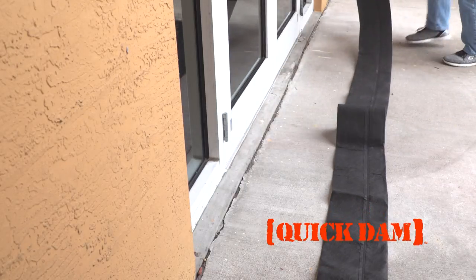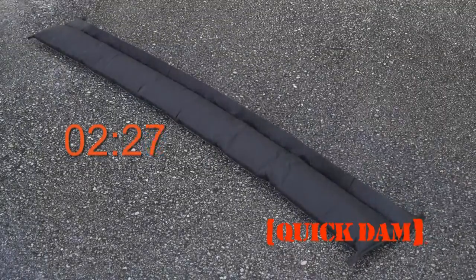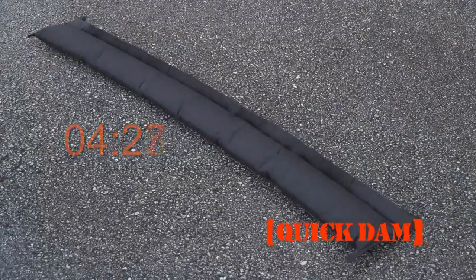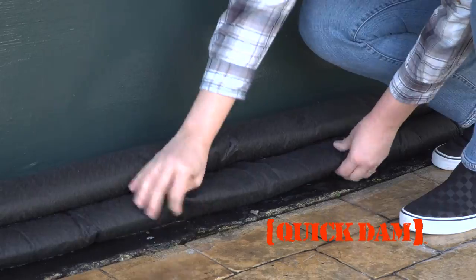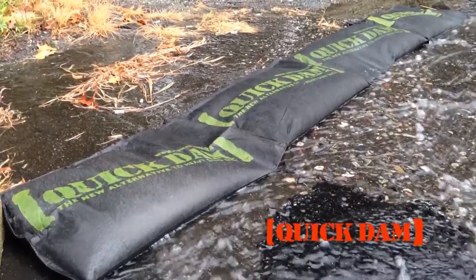The compact and lightweight Quick Dam Flood Barrier contains a super-absorbent powder that activates when wet, growing to full size in minutes. Quick Dams are easy to control and easy to use. Simply lay them in place and watch your flood problems divert away.